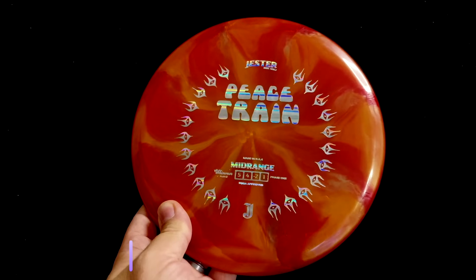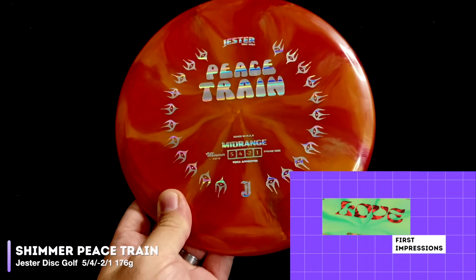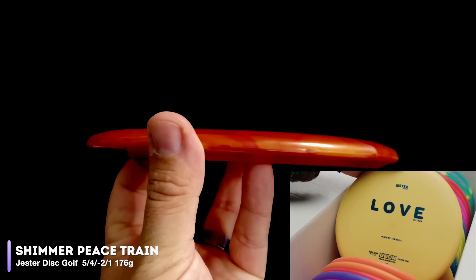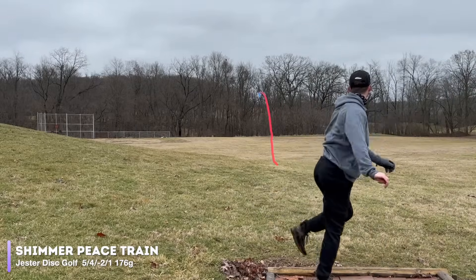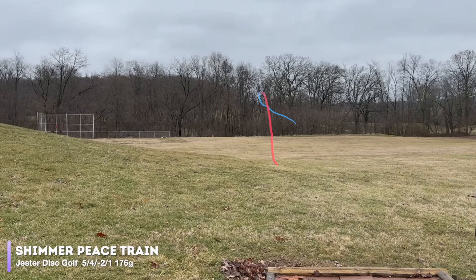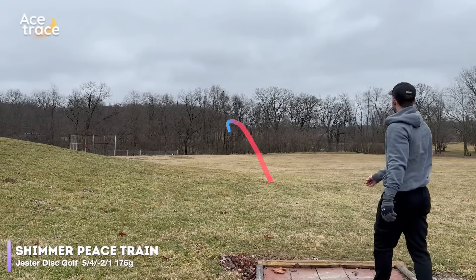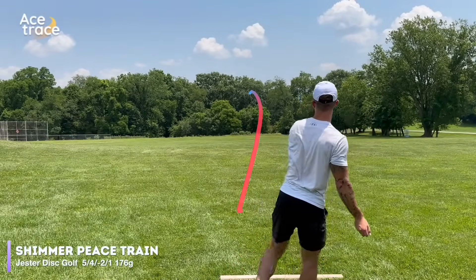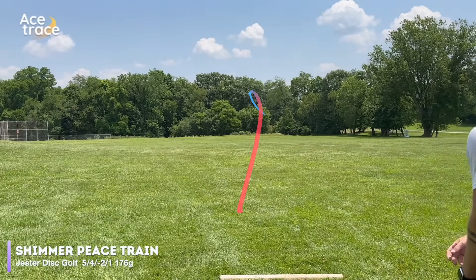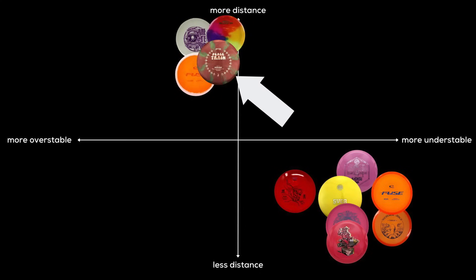Let's see how it compares to the Jester Disc Golf Peace Train, also rated at 5.4, negative 2.1. We tested the Peace Train in our First Impressions series a couple months ago and found it to be a little touchy when it comes to release angle. Thrown on a tiny hyzer, it flips up and holds a big turn before fading forward. On more hyzer, it only flips just past flat before fighting out for a straighter flight. We also threw one again while testing these mid-ranges, and it was a touch more overstable. It did fly pretty far though, so the Peace Train finds a spot here on our graph.